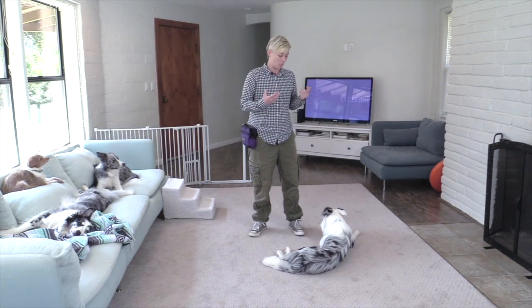Hi everybody! This video is for those of you who are training your own service dog for public access and are struggling to come up with exercises to work on inside the house for public access because of this coronavirus pandemic.